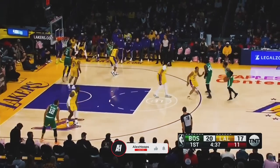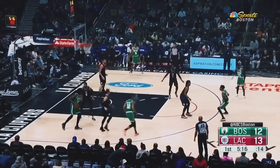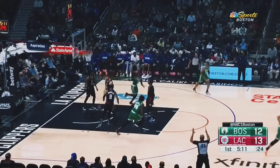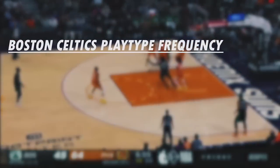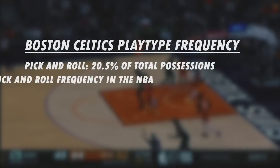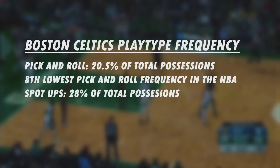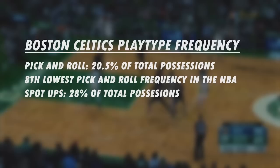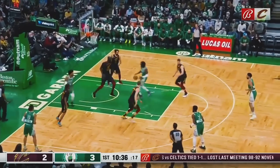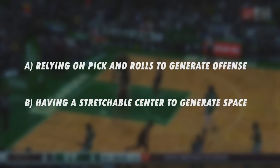There are a lot of teams that rely on pick and rolls to get the offense moving — it's typically viewed as something of a backbone to the modern NBA offense, unless you're running a more premeditated motion offense like the Golden State Warriors. The Celtics, however, ran pick and rolls only 20.5% of their total possessions, the eighth lowest percentage in the league, yet they generated spot-up opportunities at the highest frequency in the NBA, with 28% of their total possessions. How are they able to do this without relying on pick and rolls or having a stretchable center on the floor?